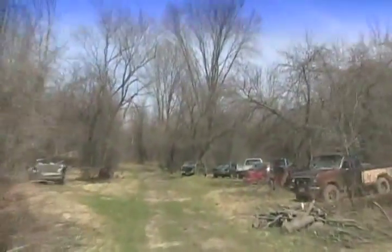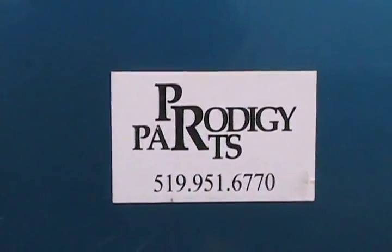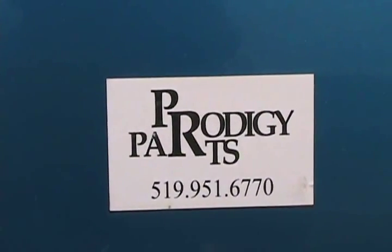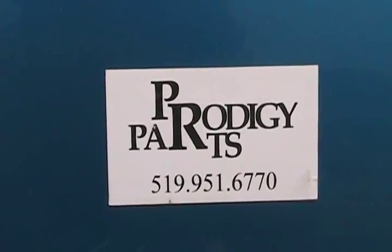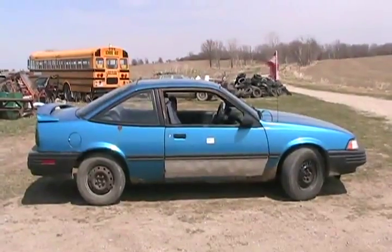It's actually dry enough that we can get some cars out now. This car was donated by Prodigy Parts — it sells me most of my car parts I use, the best prices in the City of London. Thanks man, this car is awesome. Thank you.